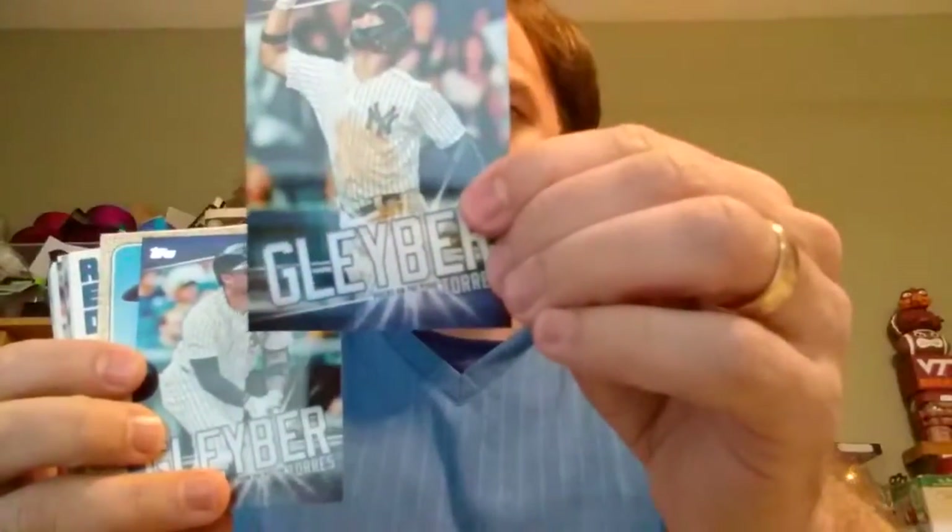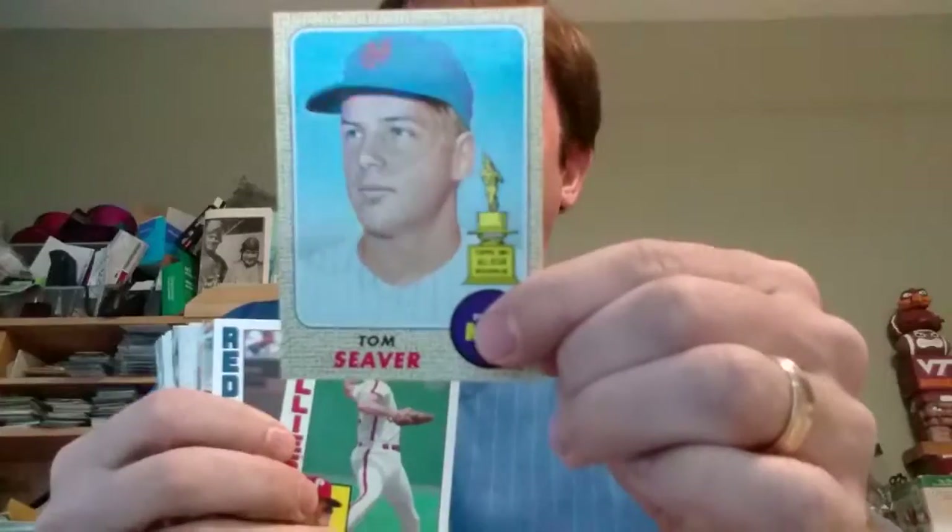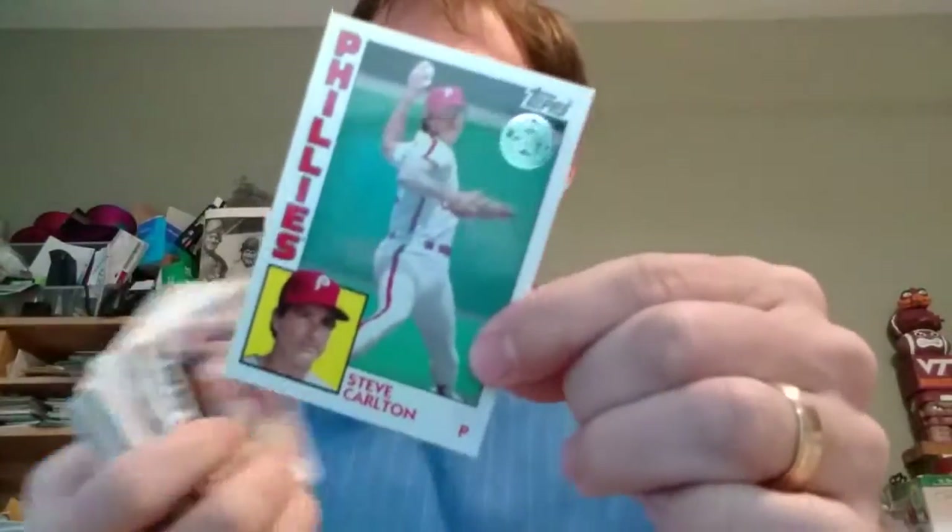So now we're to the end search. I've got Gleyber Torres — Ducks on the Pond. Gleyber Torres — Started from the Bottom. An iconic card reprint — Tom Seaver, 1984. I guess there's one per pack.